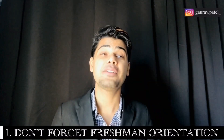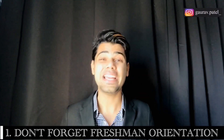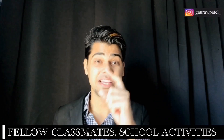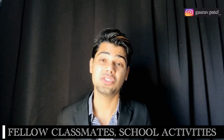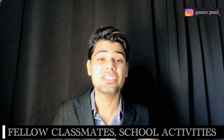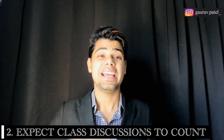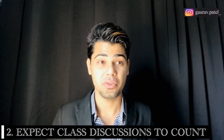Number one: don't forget freshman orientation. Freshman orientation is an important step for all incoming college students, especially international students. Plan to arrive in the United States early enough to attend this valuable event. Orientation provides a chance to get to know your fellow classmates, learn more about school activities, and start to adjust to the rigors before the semester begins. It gives you many opportunities to interact with students from all around the globe, so please do not miss the orientation.